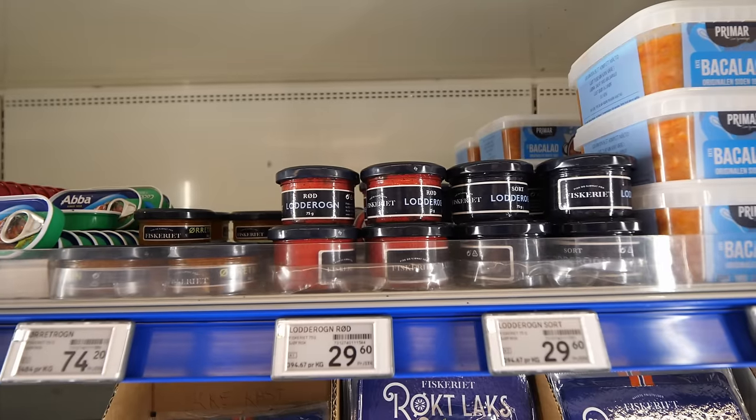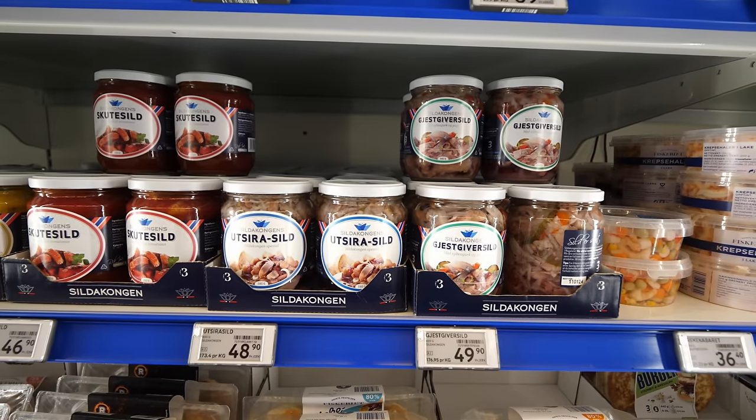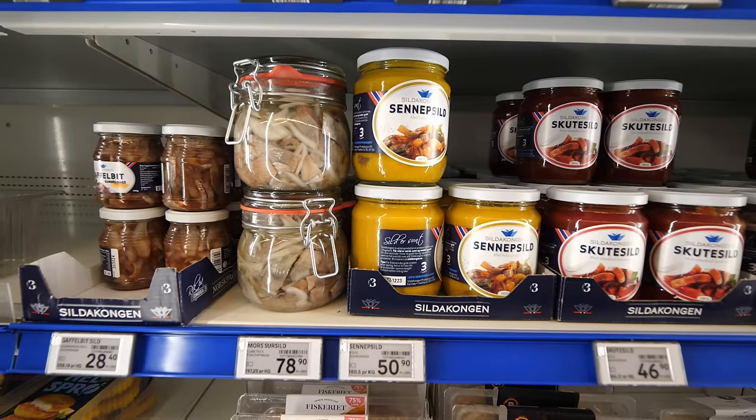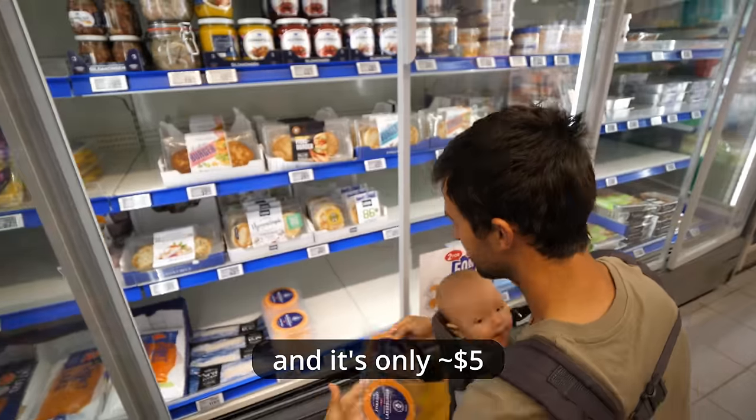There are so many products we've never even heard of and we want to try them all. We don't have a freezer so we're kind of limited, but it would be fun. We did have shrimp one night and it was for sure the best meal of the trip so far, just making it in our little van kitchen. Fish cakes, salmon burgers, and a whole bunch of things in jars that I don't even know what they are — it does look good and it's only five bucks, which actually seems like a good price.